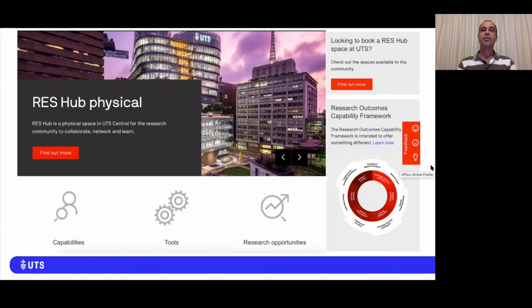ResHub is an initiative of the Deputy Vice Chancellor of Research, Professor Kate McGrath, and was established to provide a virtual and physical space whereby a single shop front is used to engage with staff, both academic and professional, to provide a wide variety of development opportunities and resources. ResHub also fosters a team of teams philosophy which capitalizes on an existing spirit of collaboration across units at UTS.